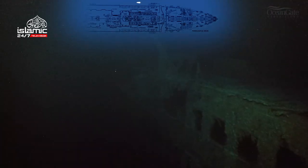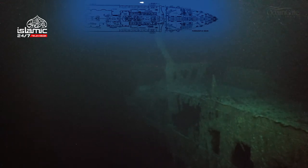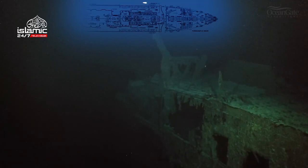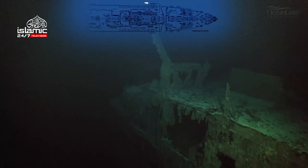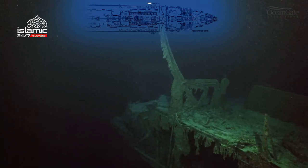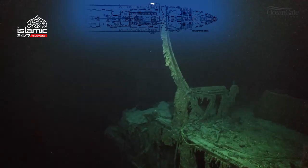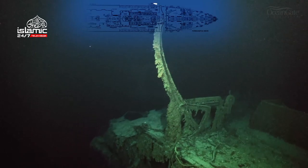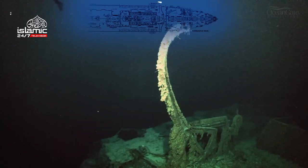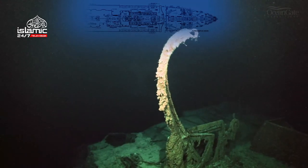We're now travelling along the port side again, back towards the bow. The boat deck is just there on the right-hand side, and one of the two remaining lifeboat davits is hanging out. It gives you pause to think about the people who got into those lifeboats. The Titanic rests, hanging there in the darkness, reminding us of the great tragedy that occurred.